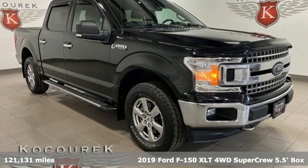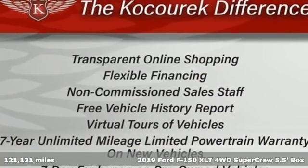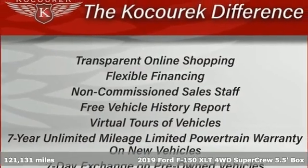Here's a 2019 Ford F-150. Job after job, this truck is always ready for the next project.